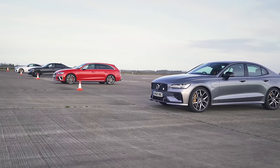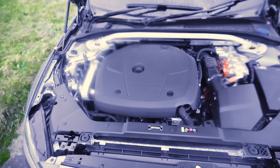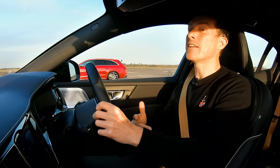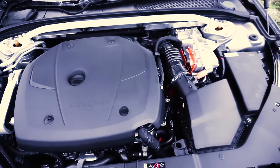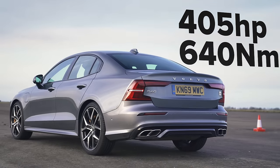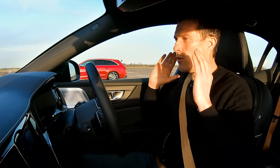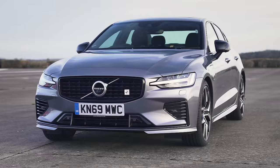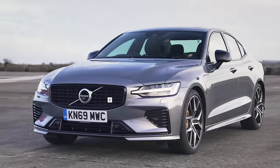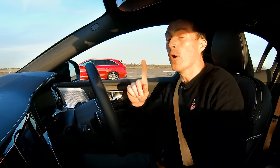Each of these cars has a slightly different performance-oriented powertrain. This Volvo has a two-litre four-cylinder petrol engine, but it's got a turbocharger and a supercharger and it's boosted by an electric motor with 87 horsepower. Combined, you have 405 horsepower and 640 newton metres of torque. It's also got an eight-speed automatic gearbox and all-wheel drive. There is no launch control though, which is a bit annoying. And this thing weighs two tonnes and costs £56,000.